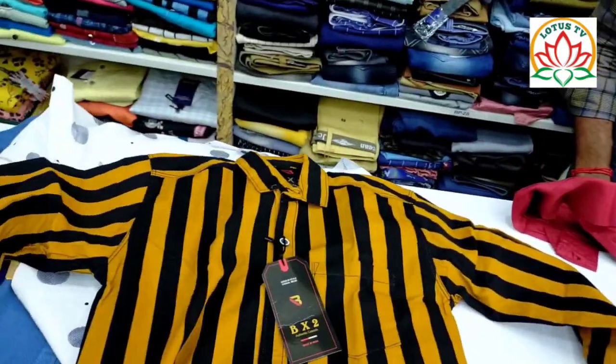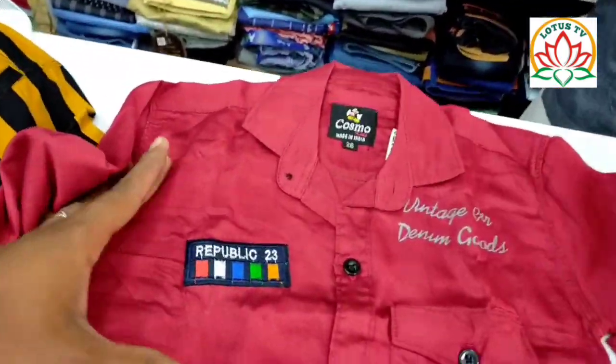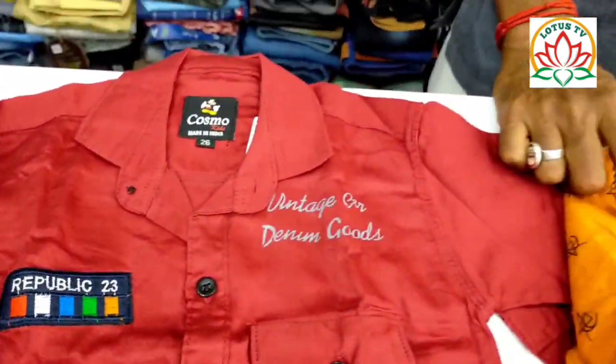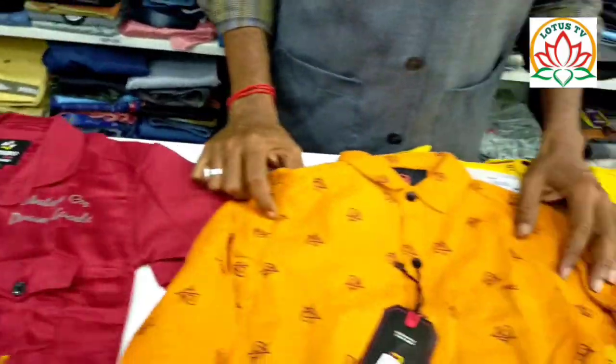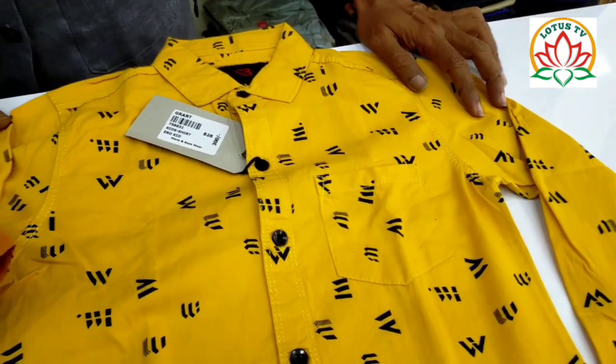Hello everyone! I am at a different level. It looks like it is a very genuine set. It is just 300 rupees. It is a yellowish set, just 300 rupees.